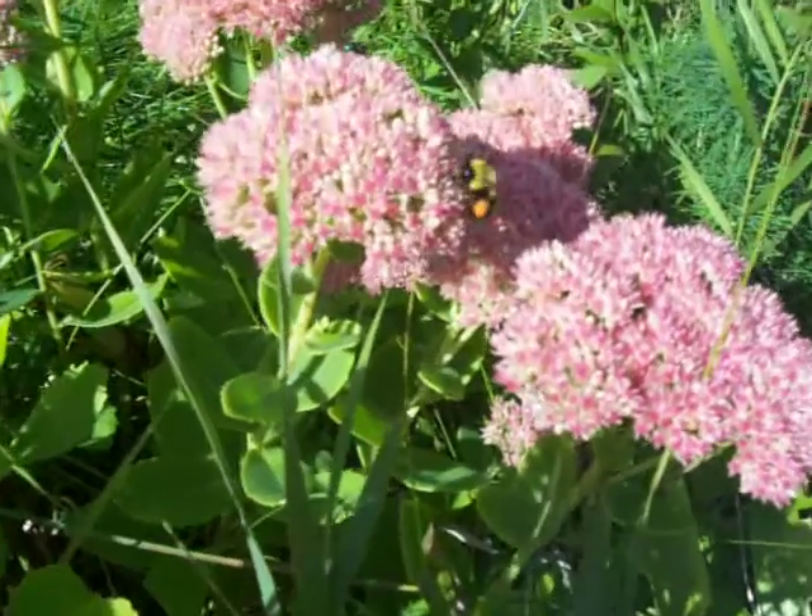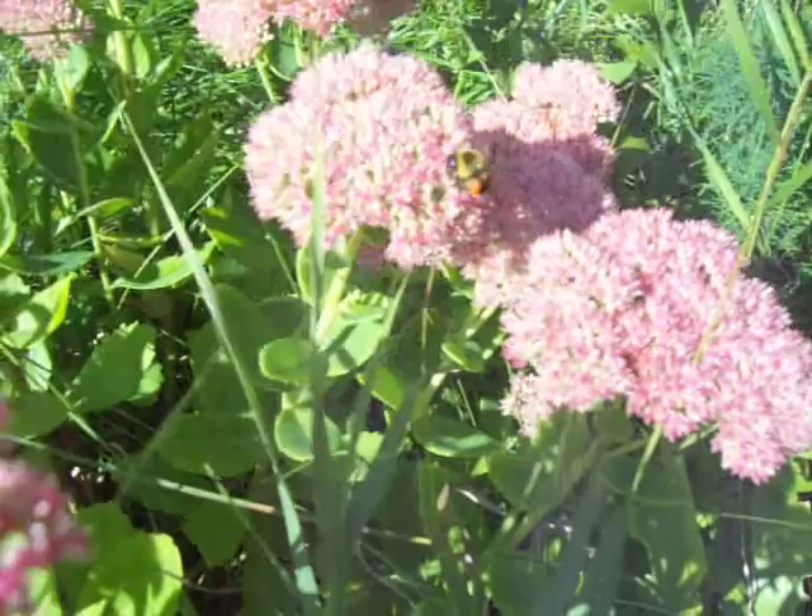Look at this one — it has an orange thing on its side. Two orange things. What are they?